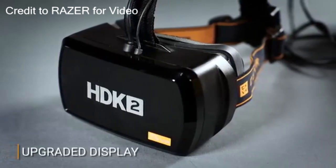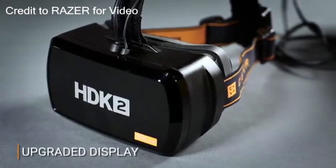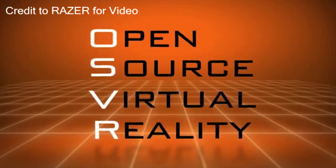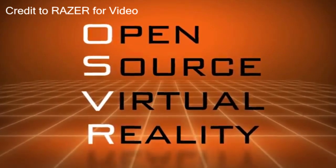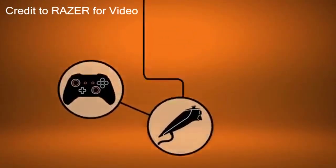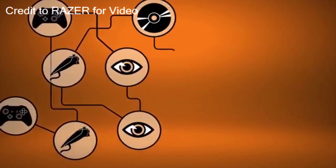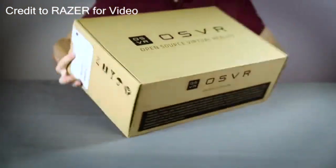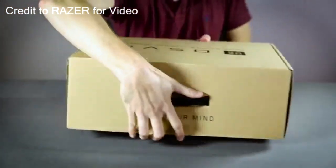They have the Hacker Development Kit 2, which runs OSVR — Open Source Virtual Reality. It's like a free program that can run a lot more than the HTC Vive, because stuff like Oculus is restricted to Oculus software. This is not restricted.